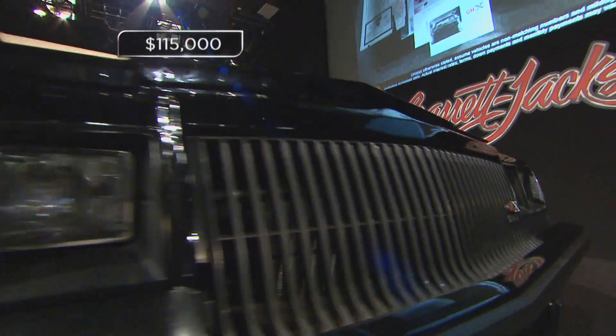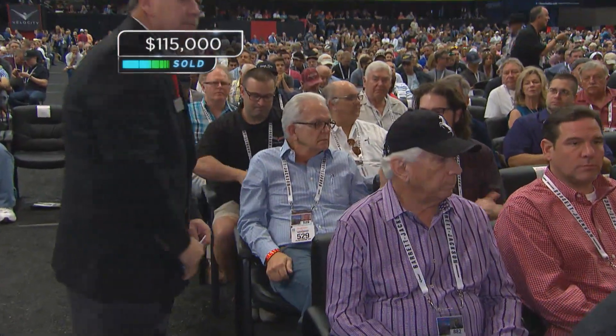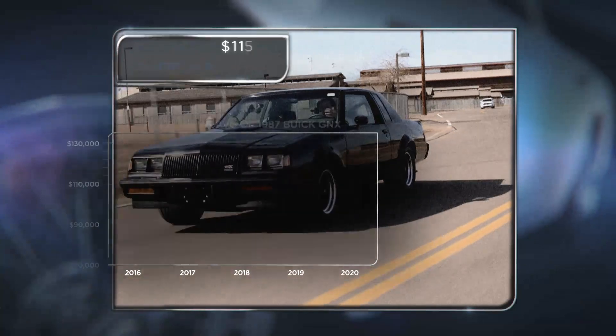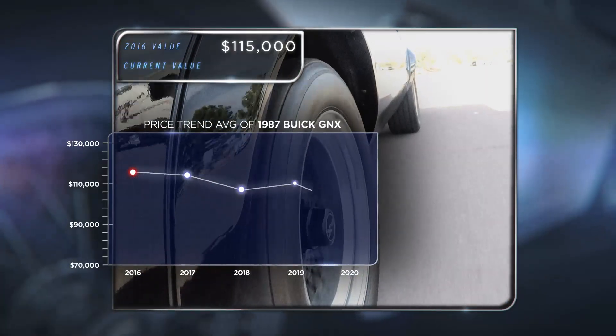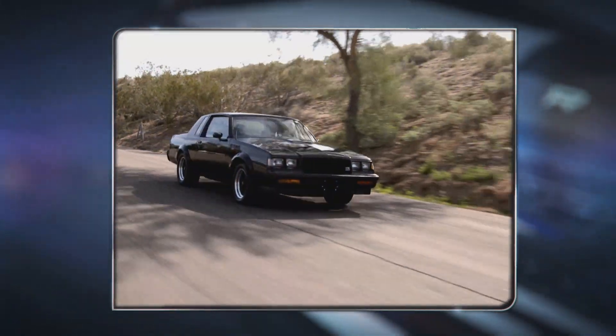$120,000. And I have... Sold! $150,000, Joby. Hammering for $115,000 — the '87 GNX held its value fairly well, only dropping below six figures in the past year.